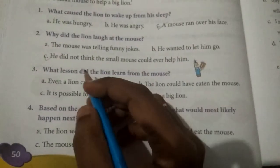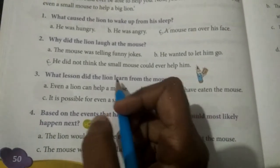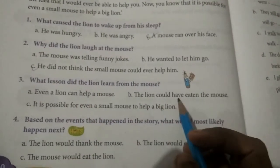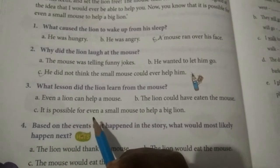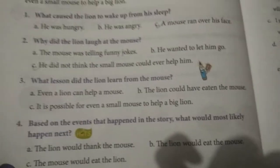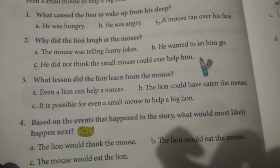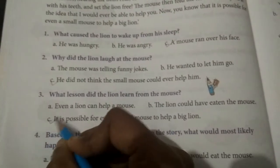Third question: What lesson did the lion learn from the mouse? Option A: Even a lion can help a mouse. Option B: The lion could have eaten the mouse. Option C: It is possible for even a small mouse to help a big lion. Answer: It is possible for even a small mouse to help a big lion.